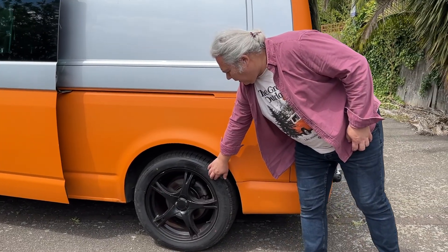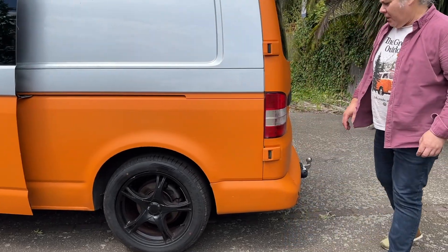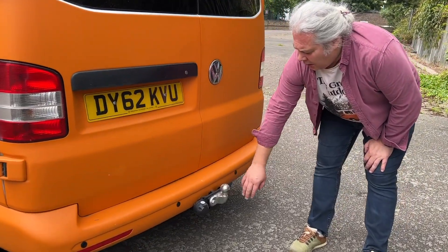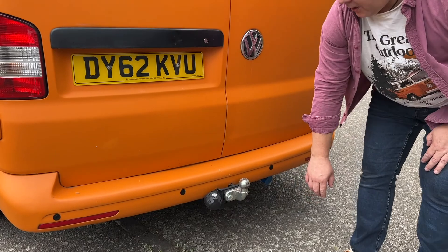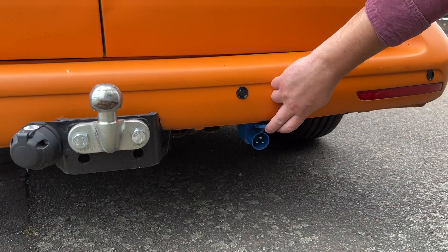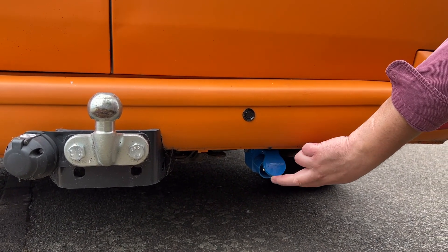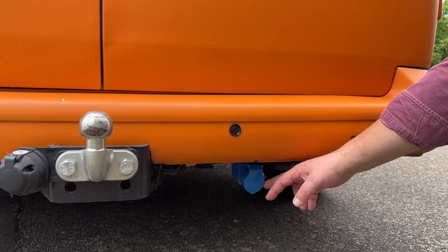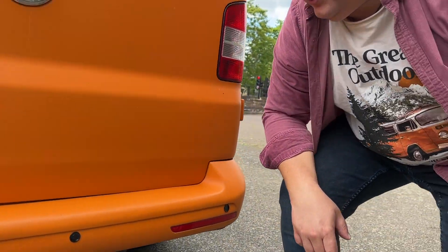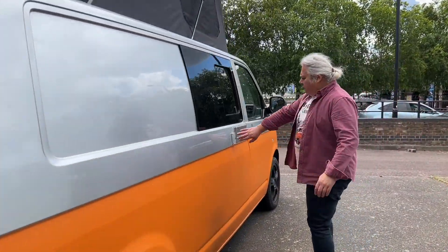Large black alloy wheels with brand new tyres on the back. There is also a brand new tow bar with the socket for a trailer. And here down underneath is your hookup — so when you are on a campsite you just connect here to the mains 240V and this feeds your battery and all equipment you need to use.